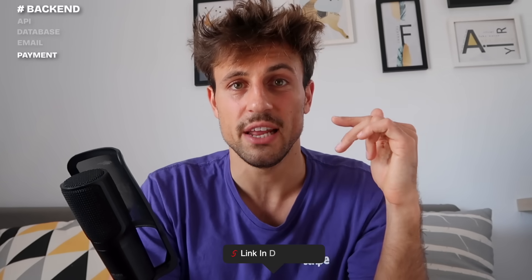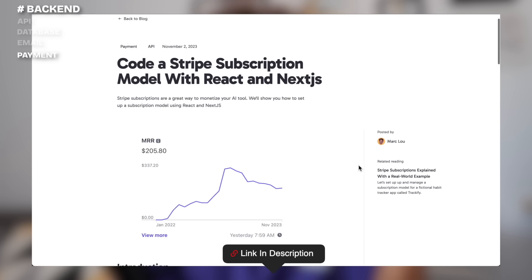Finally, I use Stripe to process payments — whether it's one-time payments, subscriptions, or credits, it works for literally anything. The Stripe API is a little daunting when you're getting started as there are a bunch of things going on, so I'll link to an article I wrote to help you handle Stripe subscriptions.